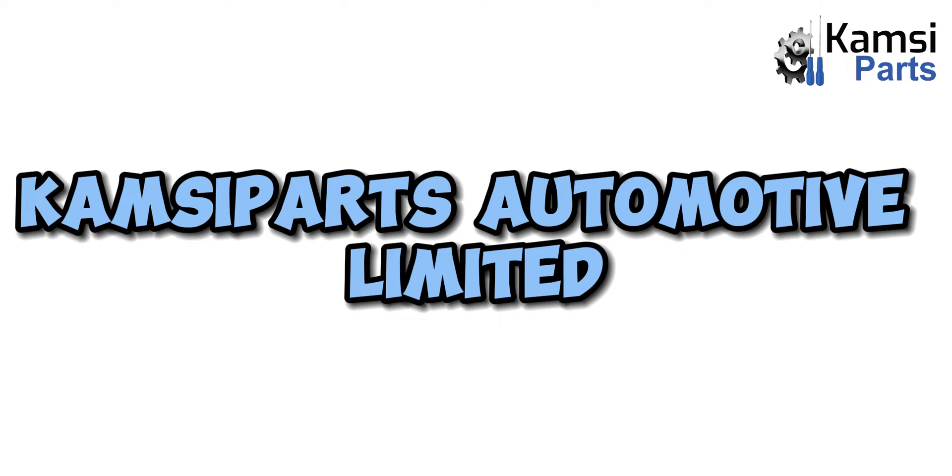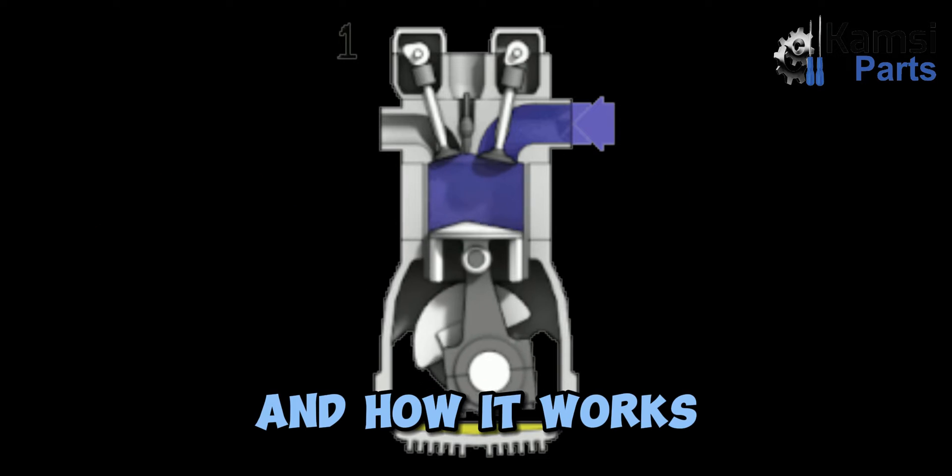Welcome to Campsaparts Automotive Limited. Today, we will be talking about crankcase ventilation system and how it works.